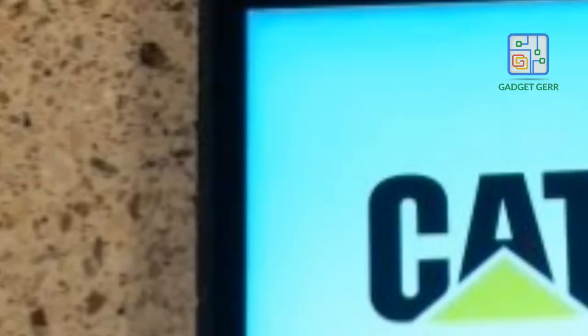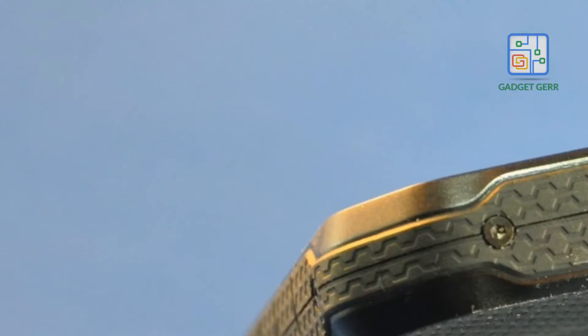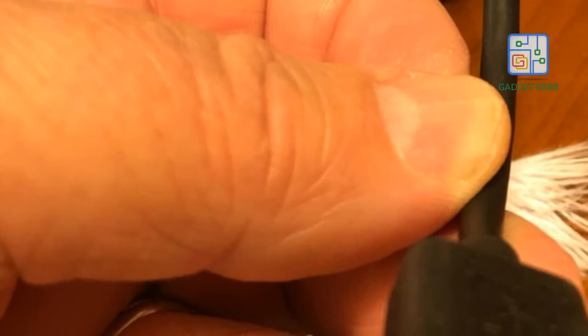I couldn't believe that not only is it pretty much the same weight as my iPhone 6s Plus, and also the new iPhone 8 Plus, it has battery power for days and can even share that power with another device. An hour in the deep end of the pool with no problem? Unheard of. And don't get me started on the headphone jack.